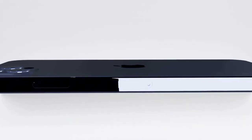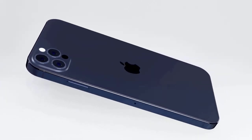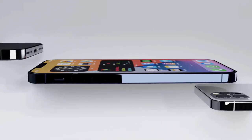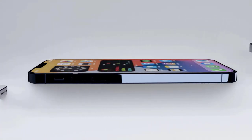A 6.1-inch iPhone 12, meaning it would have the same screen size as the iPhone 11, with similar specs as its 5.4-inch sibling. It might start at $799, also come in black, white, red, blue, and green, and also have 64GB, 128GB, and 256GB versions.